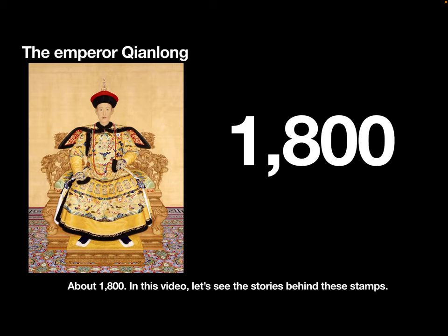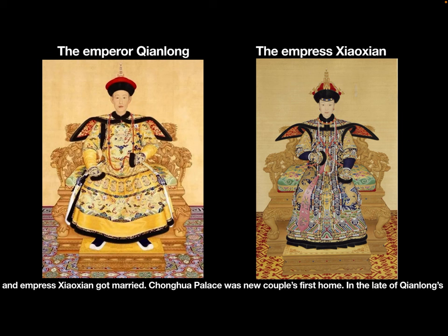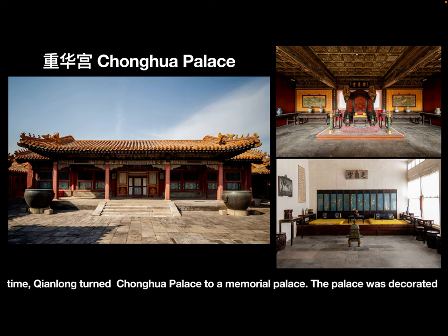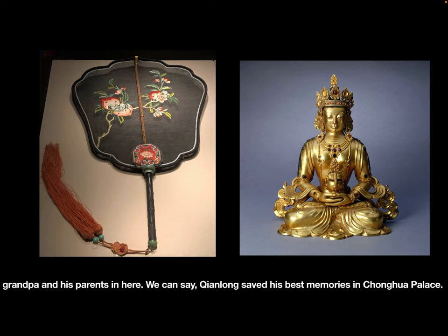Stamp: Chonghua Gong Bao. Chonghua Palace originally was called Le Shan Tang. In 1727, Qianlong and Empress Xiaoxian got married, and Chonghua Palace was the new couple's first home. In his later years, Qianlong changed Chonghua Palace to a memorial palace, decorated just as it was when he and Empress Xiaoxian lived there. Qianlong also stored gifts from his grandfather and his parents here. We can say Qianlong saved his best memories in Chonghua Palace.